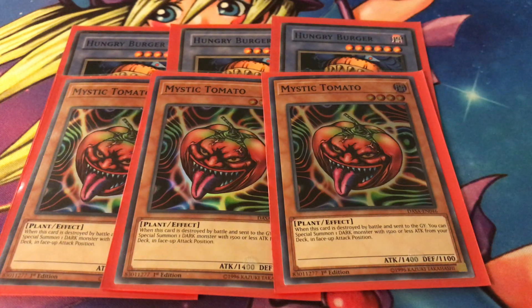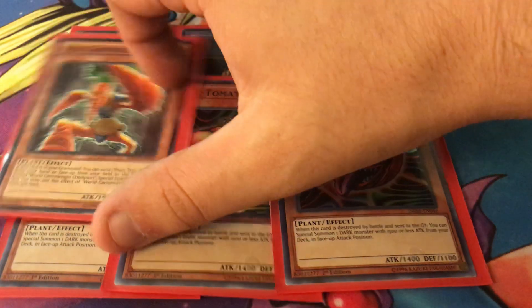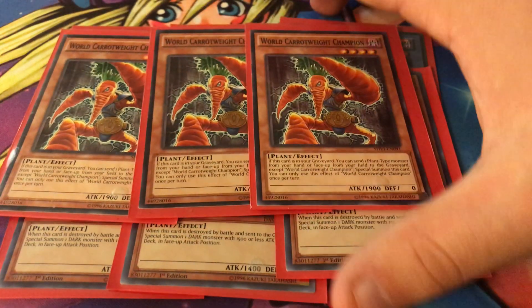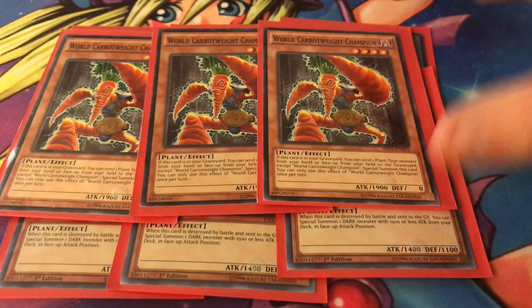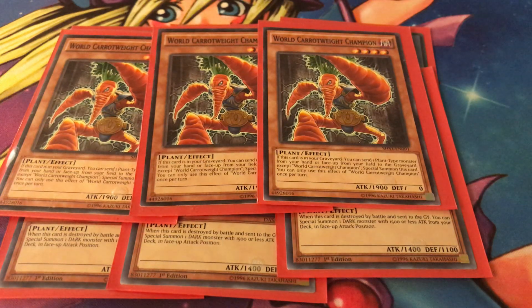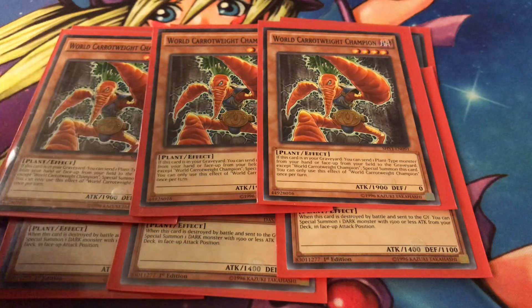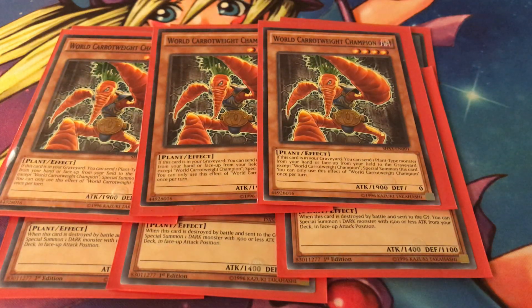Next, three copies of World Carrot Weight Champion. If this card is in your graveyard, send a plant-type from your hand or face-up from the field to the graveyard, then special summon this card. You can only use this effect once per turn, so he's essentially a self-special summon. His artwork is actually really cool — I really like it.